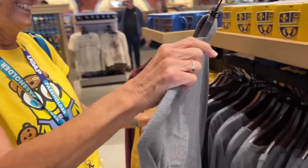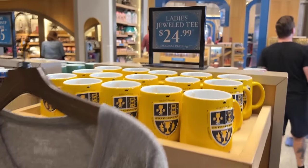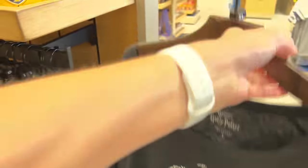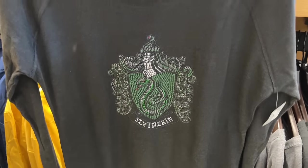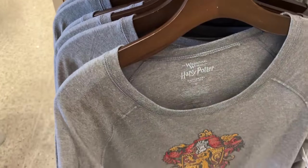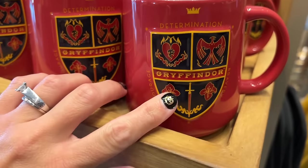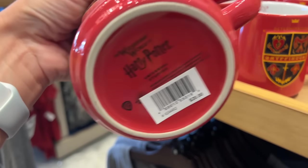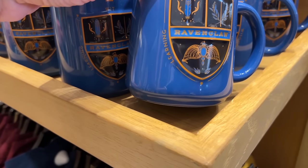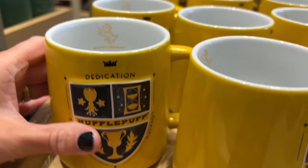I caught mom shopping! She found a Hufflepuff long sleeve with rhinestones — very cute. They're only $24.99 — they're on sale. Here's the Ravenclaw, here's the Slytherin, and here's the Gryffindor. They were normally $57, so that's a really good deal at $24.99. They also have a ton of mugs — $20 for the mug. Gryffindor has determination, bravery, courage. Slytherin has pride, ambition, and cunning. Ravenclaw has wit, learning, and wisdom. Hufflepuff has dedication, patience, and loyalty. Which one are you? Let me know.